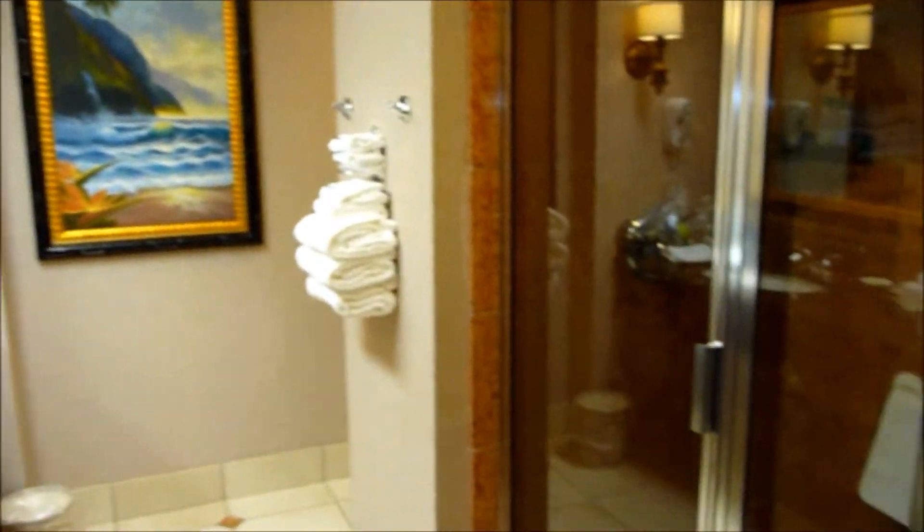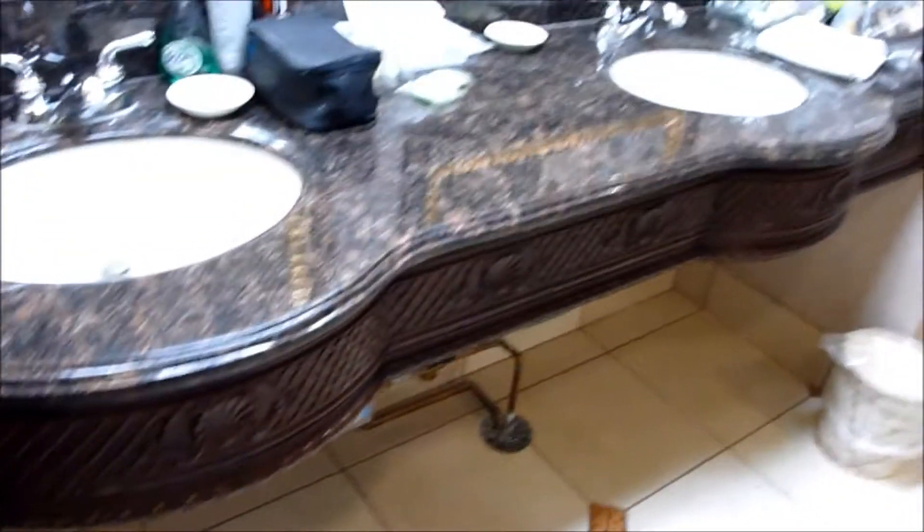To the immediate right, we have a beautiful bathroom with a steam shower. Double sinks, steam unit is underneath the sink area, and most conveniently, the commode is around a corner with a telephone. Very nice.